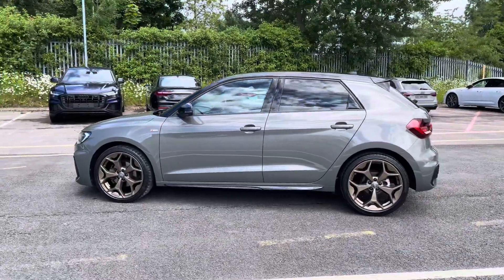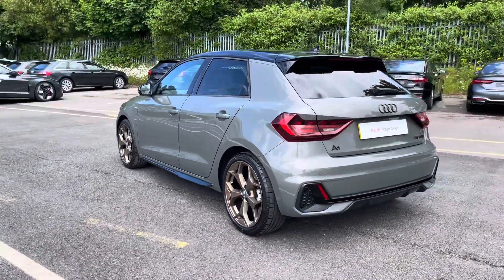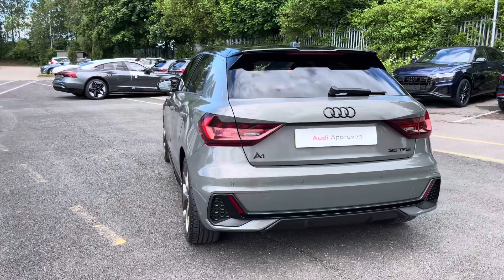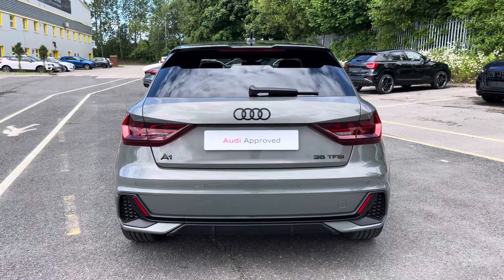This approved used A1 is a 19 plate which has had just two previous owners and it's done just over 17,066 miles, whilst it's had three previous Audi dealership services.